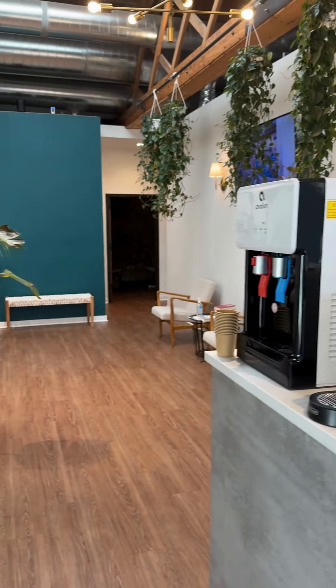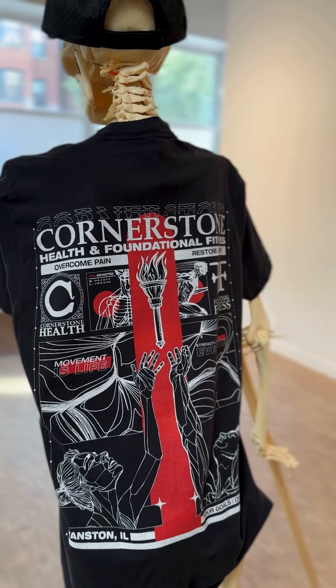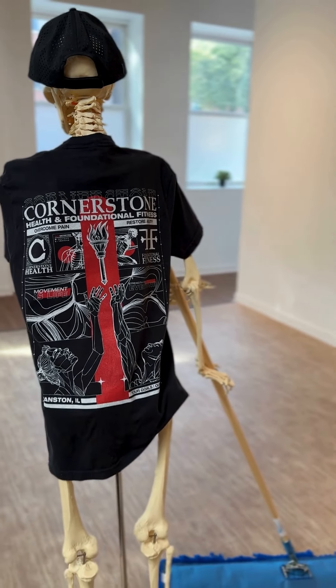Check out our spacious and calming lobby. At Cornerstone Health, we like to keep things clean and tidy.